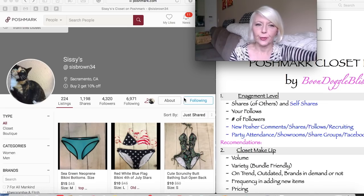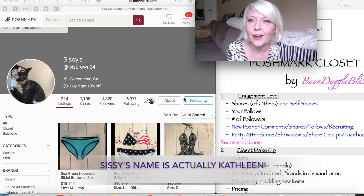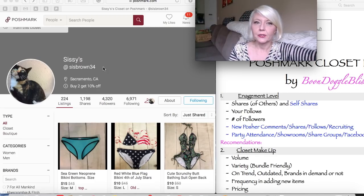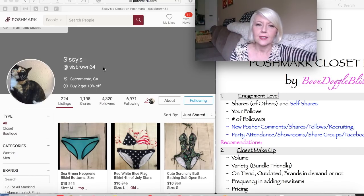Our first brave soul is Sissy, and she is from Sacramento — same as me. And she has a kitty cat, two things in common already. We are reviewing the closet of Miss Sissy, which is at sisbrown34. So if you haven't already, take out your phone, your iPad, or look at it on the computer. Minimize my video on the side and look at Sissy's closet on the side as we're doing this.